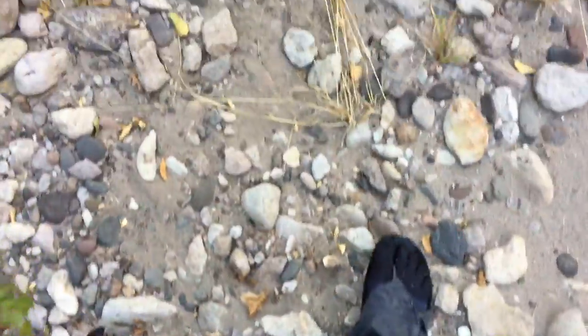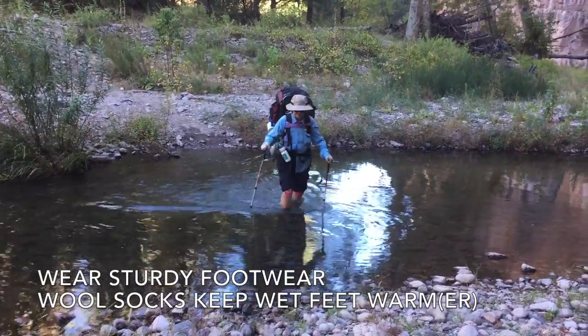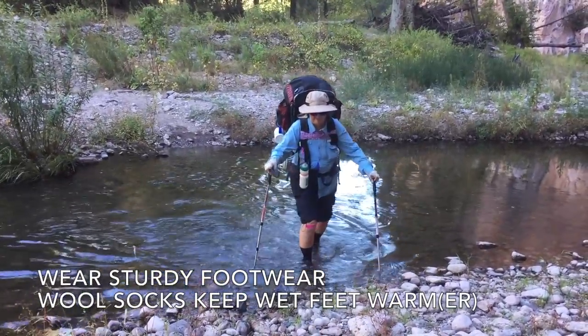It takes a while to get used to this. I've been doing this for a number of years now and my feet have toughened up, but even after all that, this is tough on the feet. Wear sturdy footwear. Wool socks will keep your wet feet warm, or at least warmer than they would be without them.